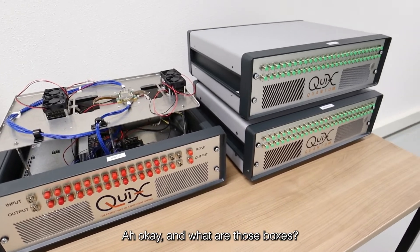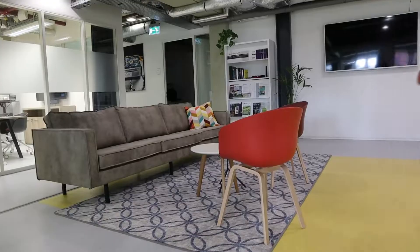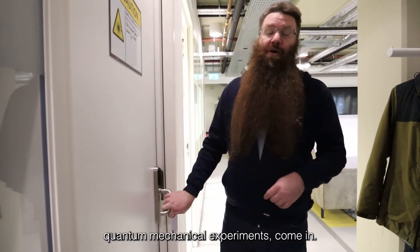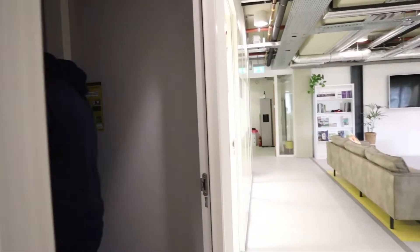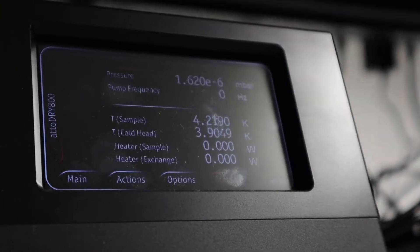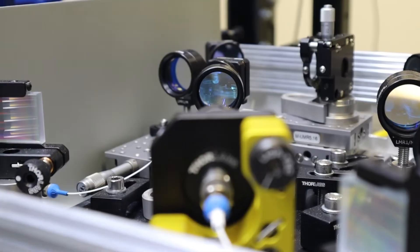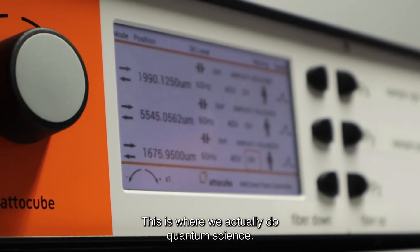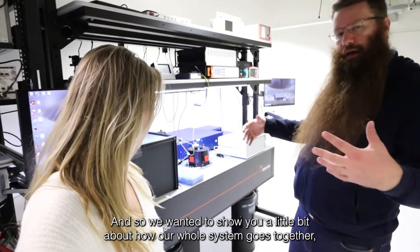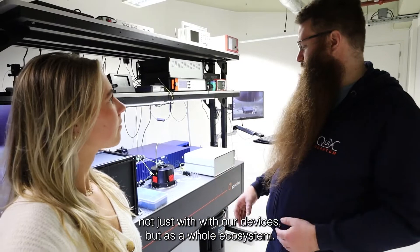And what are those boxes? These are our devices that we package and then ship to customers. This is our second lab where we do quantum mechanical experiments. Come in. This is where we actually do quantum science, and we want to show you a little bit about how our whole system goes together — not just with our devices but as a whole ecosystem.